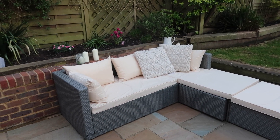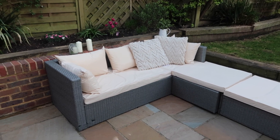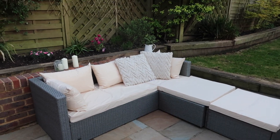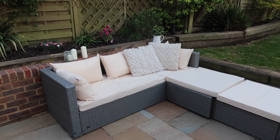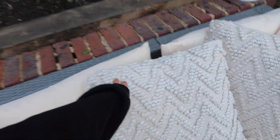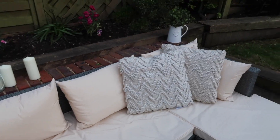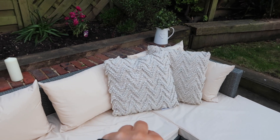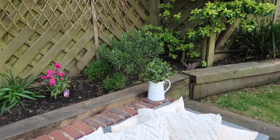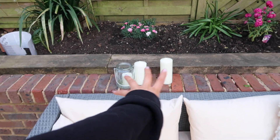I went into B&Q today and a couple of other places and trust me, garden furniture is not at that price. This was from Aldi — be quick because it's sold out online, but you can check store availability. It comes with cushions and then we bought these additional cushions from B&Q today which I think are really cute — they add something. Also, how cute are my nails? I'm obsessed.